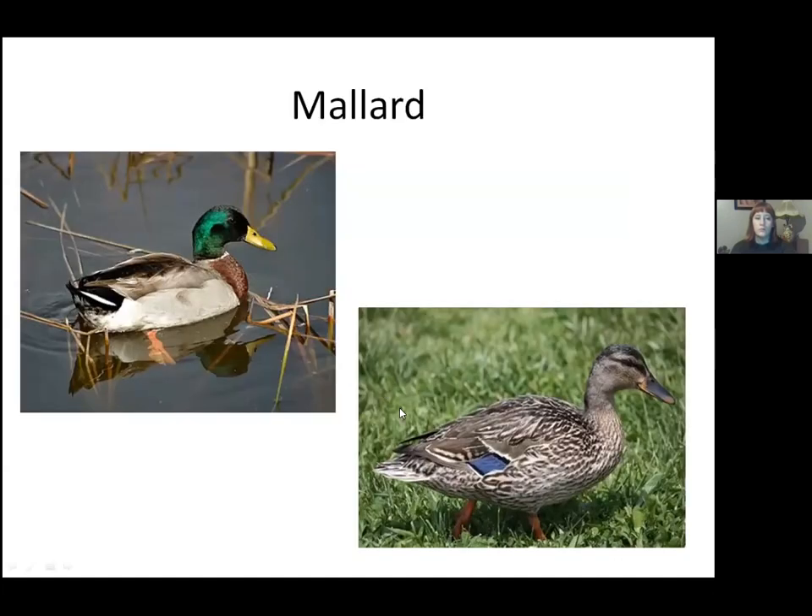The mallard is probably the most common North American duck — they can breed here, many breed farther north, and they're the most hunted duck. The male has a green head and solid yellow bill. The female is much more nondescript — look for the blue speculum and the orange bill with black in the center. That orange bill with the black center is really the only duck with that feature, so it's quite helpful for identifying the female.